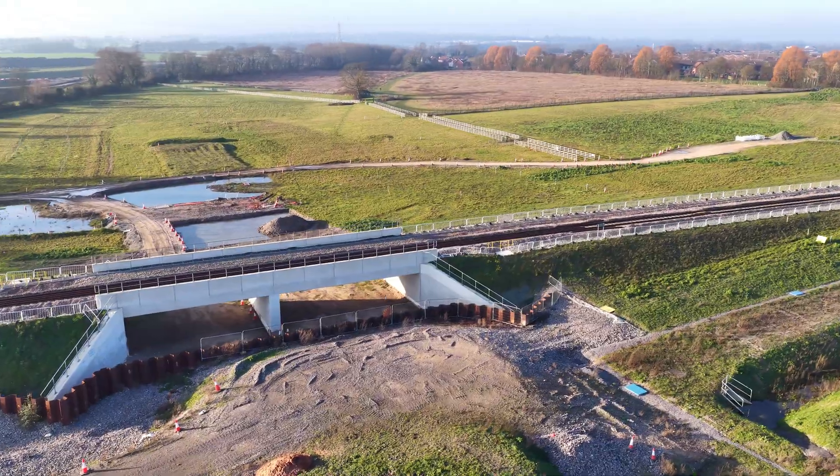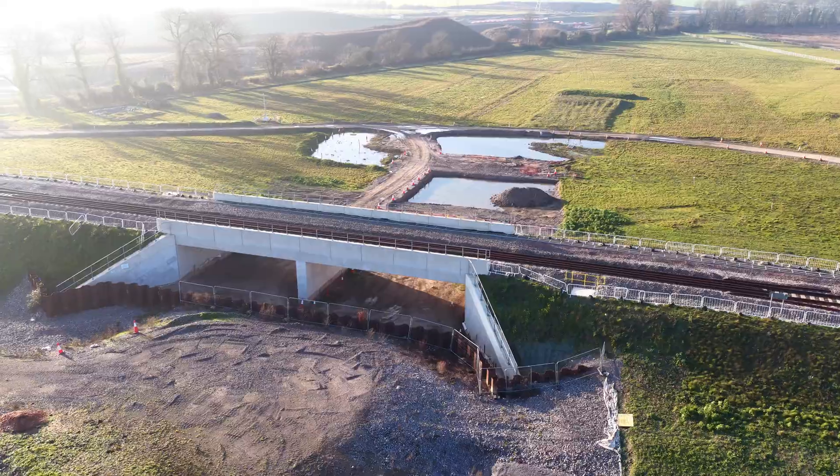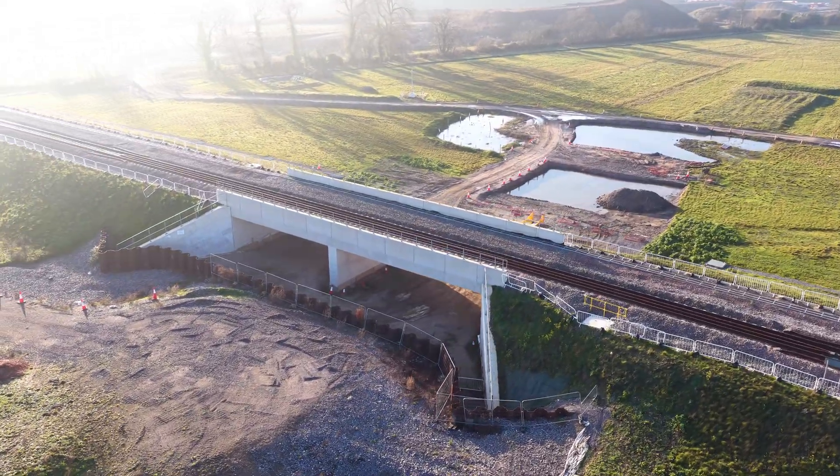Here, the new railway doesn't replace the old one. It simply passes by, adding another layer to an already complex transport landscape.